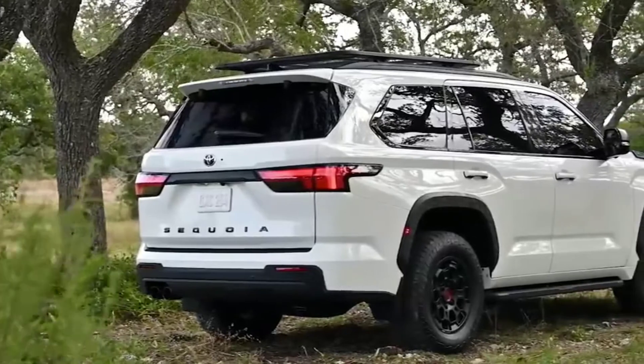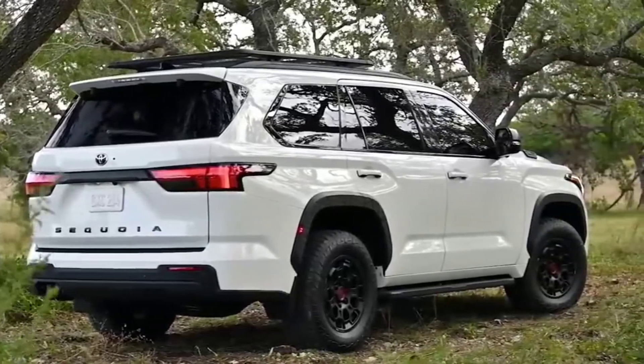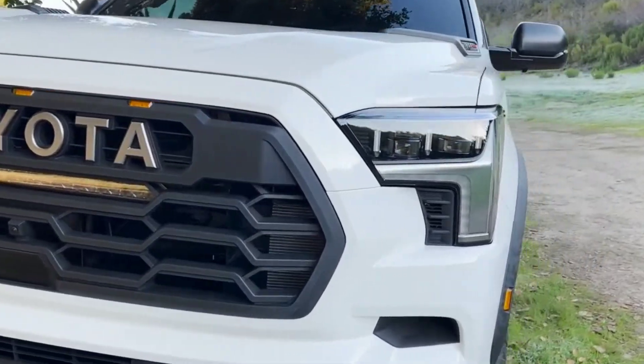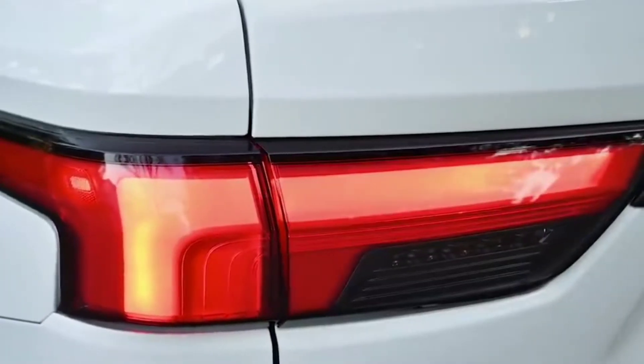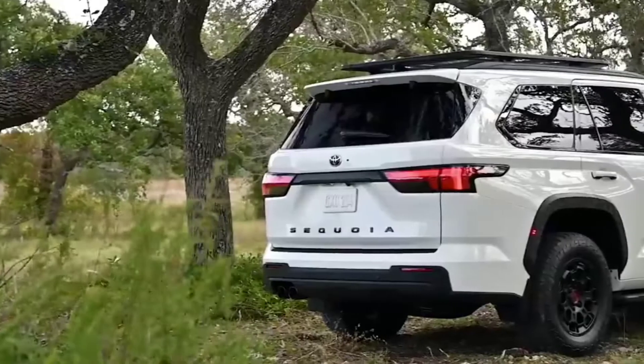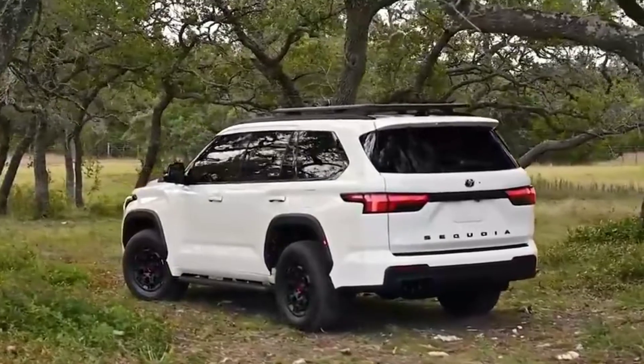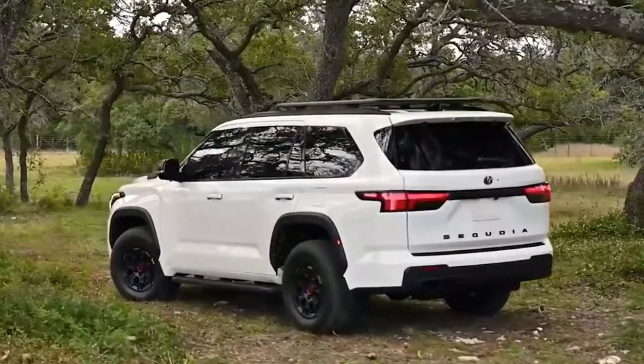The Sequoia's grille is about 10% smaller than the pickup's, as it's not a single-frame design, but the rest of the front is shared with the pickup, including the headlights. The best angle is the rear three-quarter view, which shows the slim taillights complementing the headlights. Among the exterior color options are Lunar Rock and Supersonic Red.